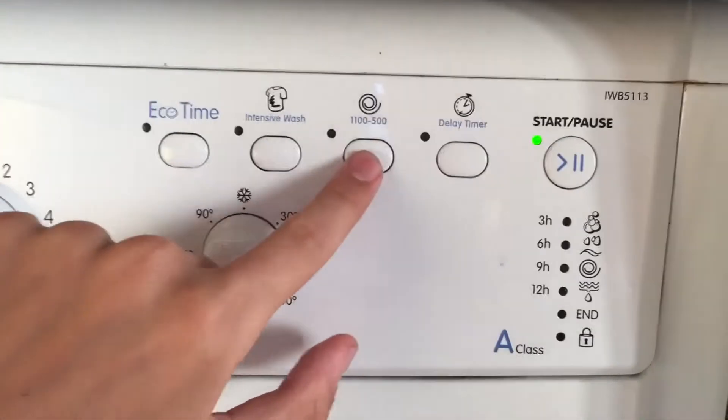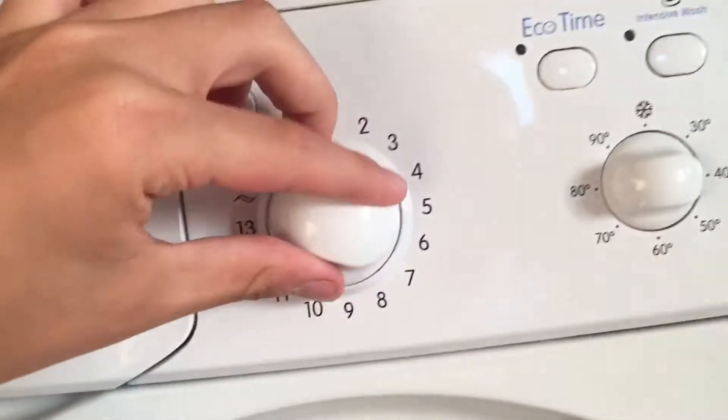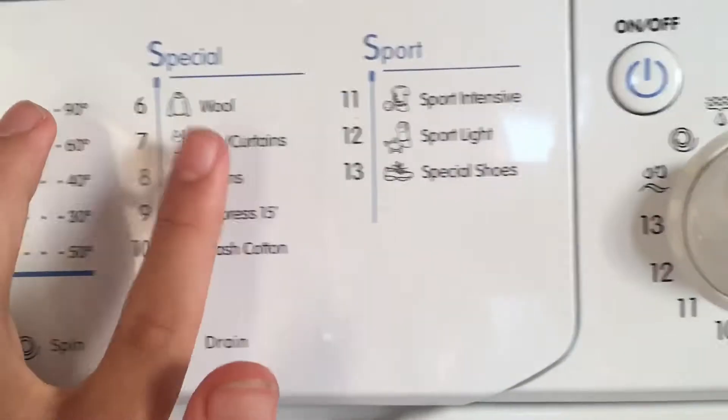Very good time, gentle wash. Program 7: net curtains.